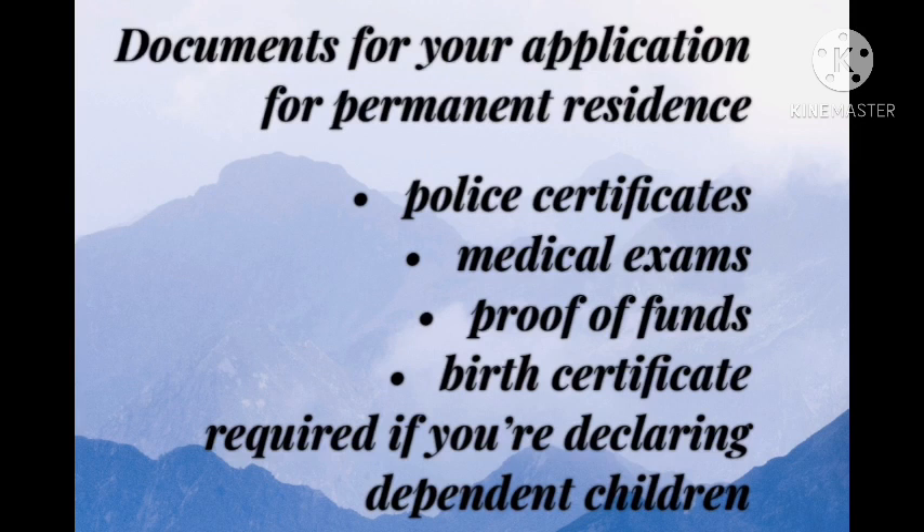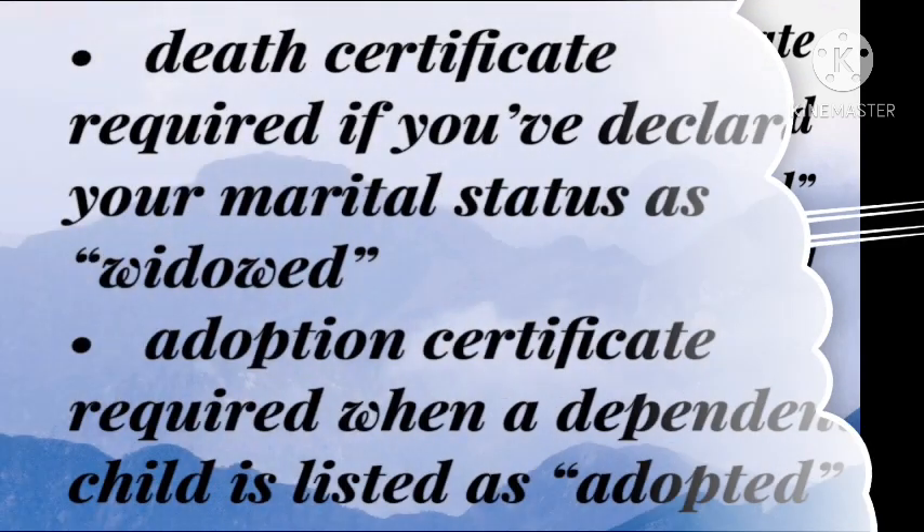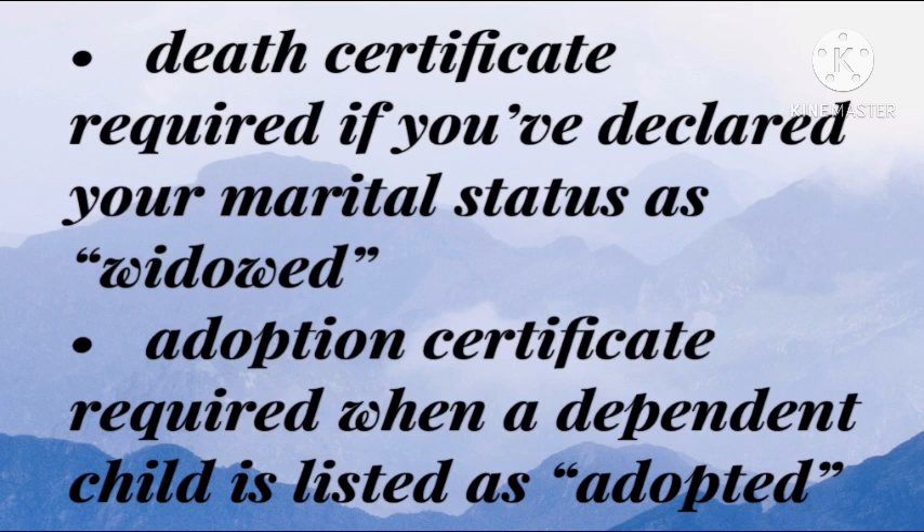Documents for your application for permanent residence include: police certificates, medical exams, proof of funds, birth certificate (required if you're declaring dependent children), marriage certificate (required if you've declared your marital status as married), divorce certificate and legal separation agreement (required if you've declared your marital status as divorced), death certificate (required if you've declared your marital status as widowed), and adoption certificate (required when a dependent child is listed as adopted).